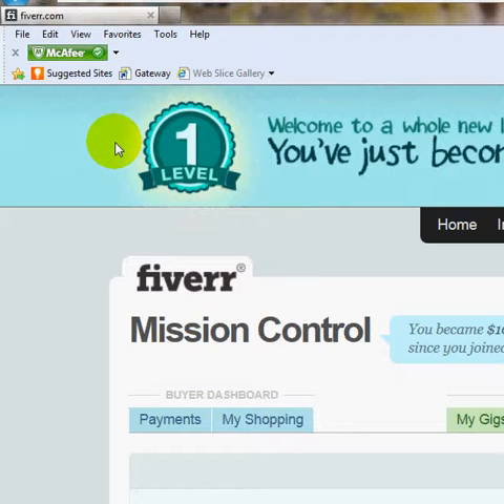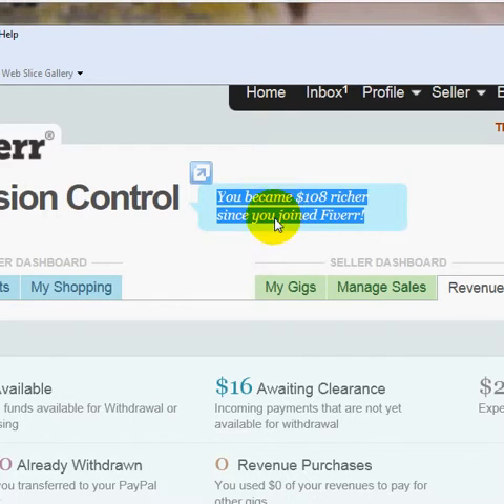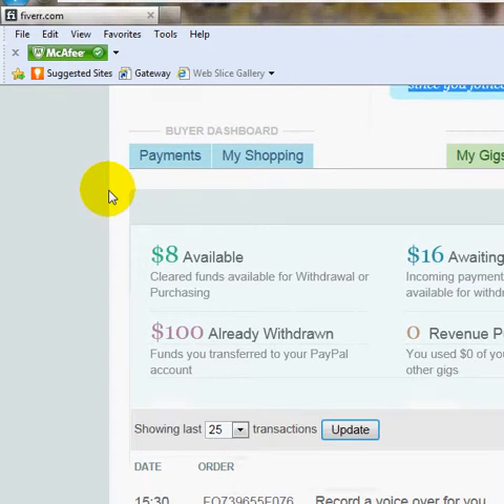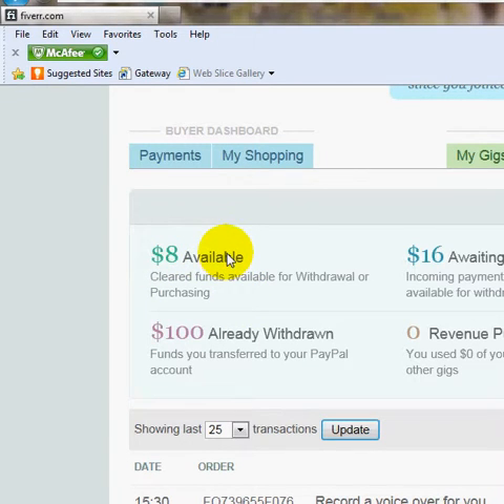I'm not going to take a lot of your time, just real quickly doing this video to show you that you can indeed make money with Fiverr.com. Up here it says you've become $108 richer since you joined Fiverr. Here's the way it breaks down. There's $8 available — this is $8 that has cleared. Fiverr has a clearing period of about 2 weeks. Once you deliver your product, Fiverr releases the funds to your account. This is funds that have become available from a couple of things I did a couple of weeks ago.